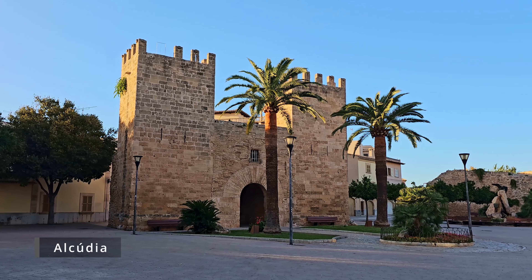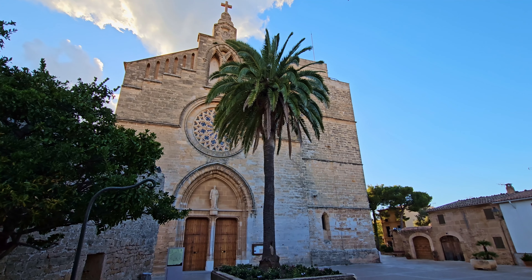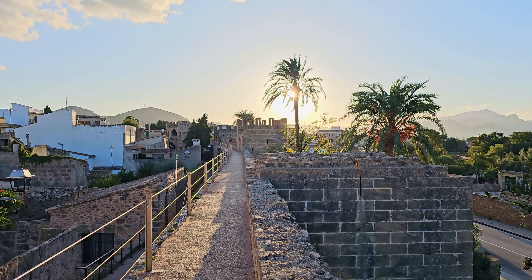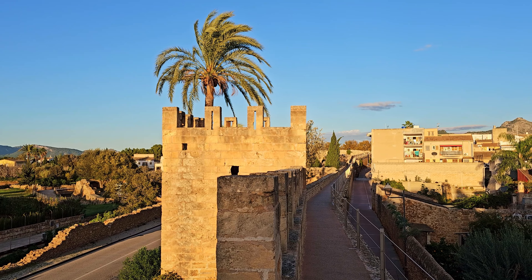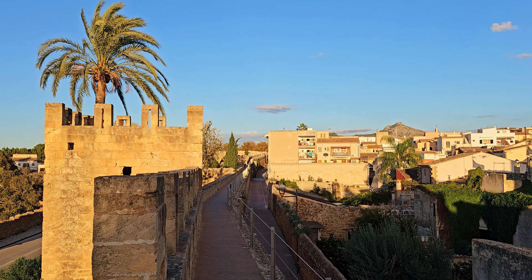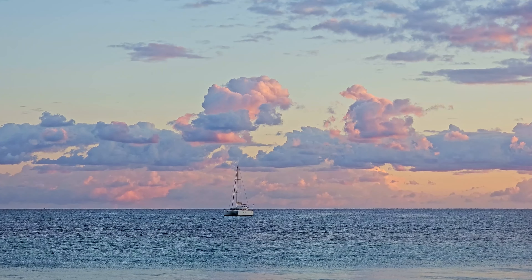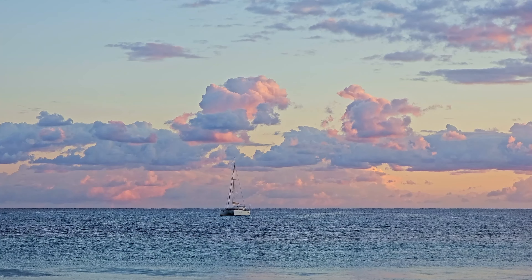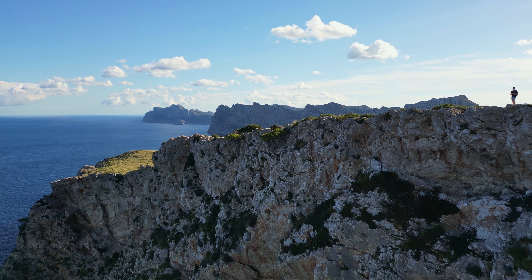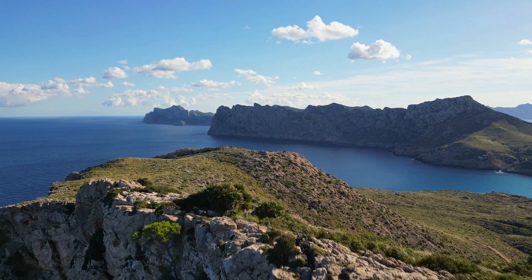The final stop of this video takes us to Alcúdia. This ancient medieval town boasts numerous historic buildings, including churches, city gates, and even a genuine Roman theater. A stroll along the old city walls provides a comprehensive view of the city in every aspect. In the next video, we will explore the southern areas with many beautiful locations once again. Don't forget to like the video if you enjoyed it and subscribe to my channel if you haven't done so yet. Thanks for watching, and see you soon.